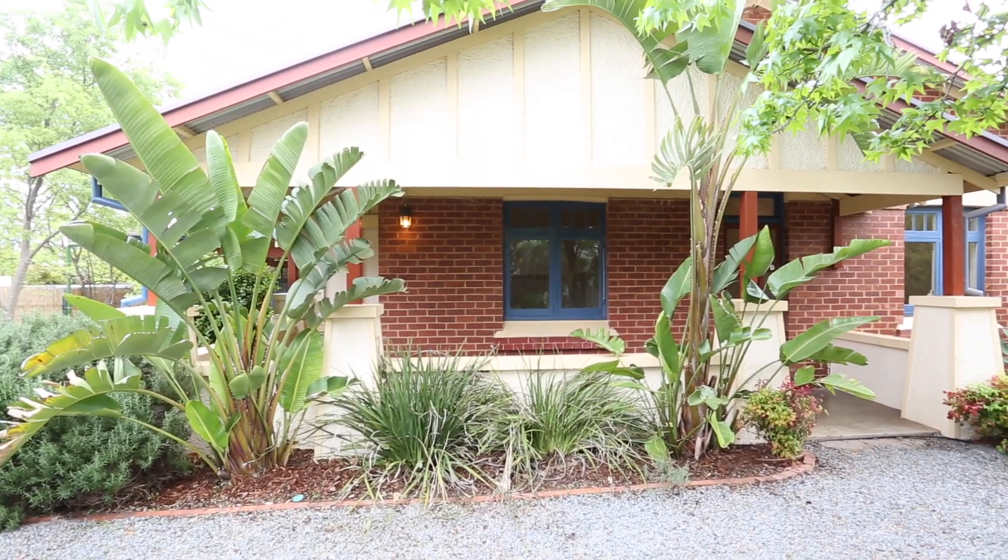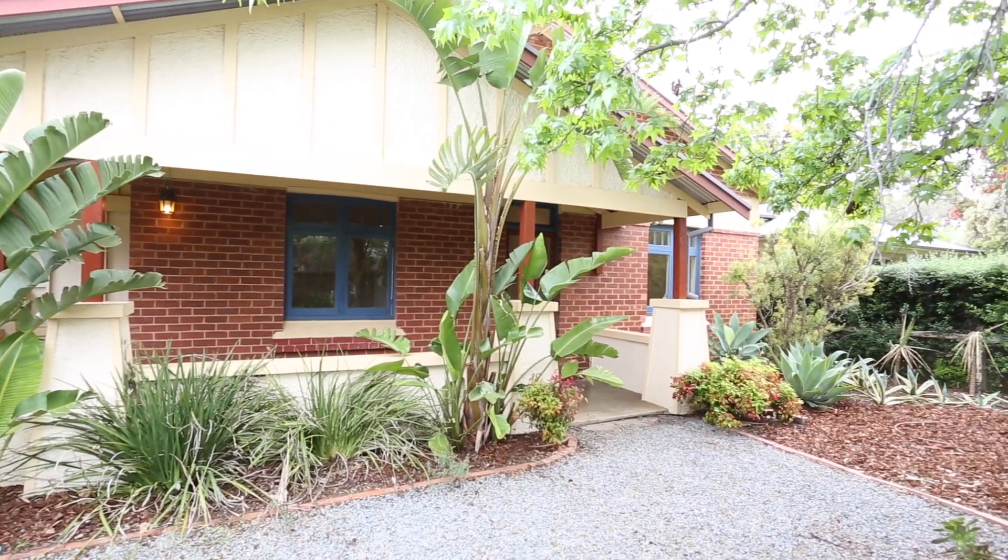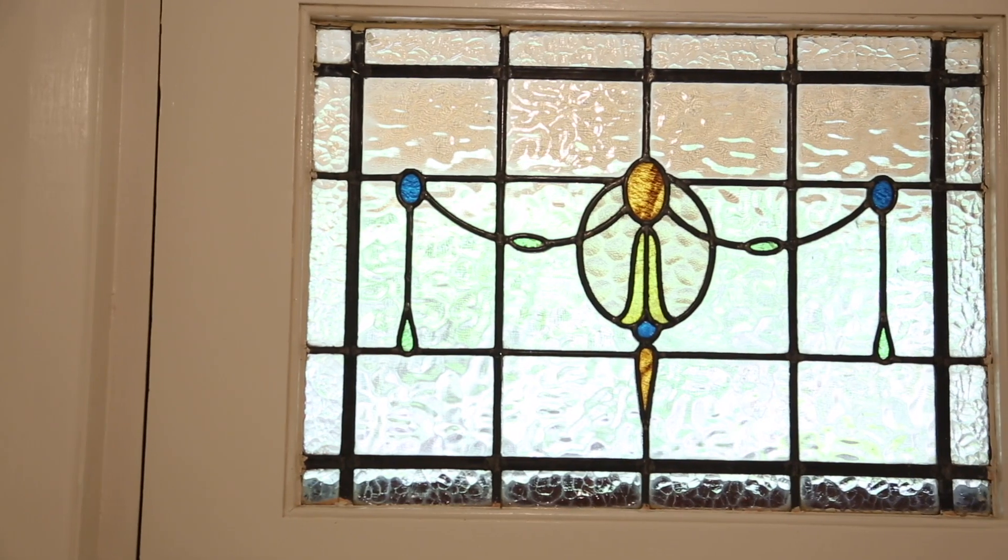This home is the perfect starting place, absolutely fine to live in while you work out exactly what you want to do and when you want to do it.